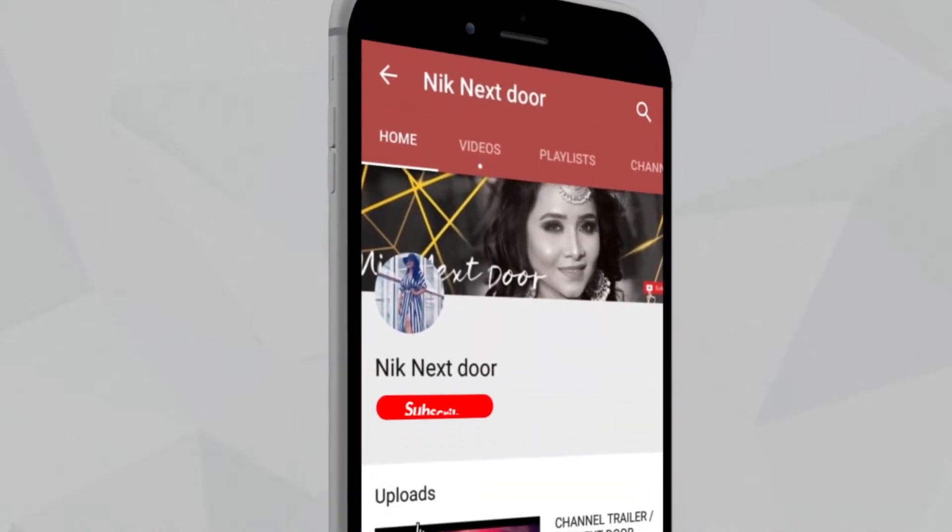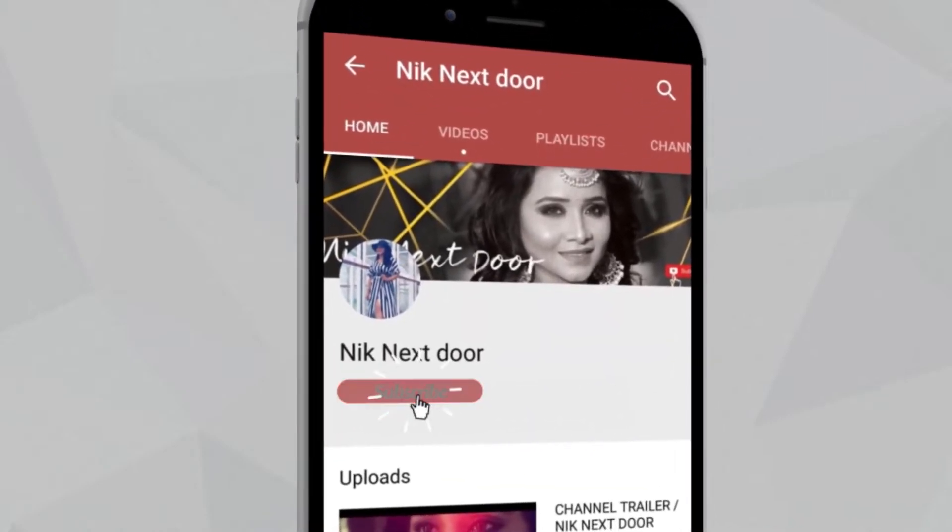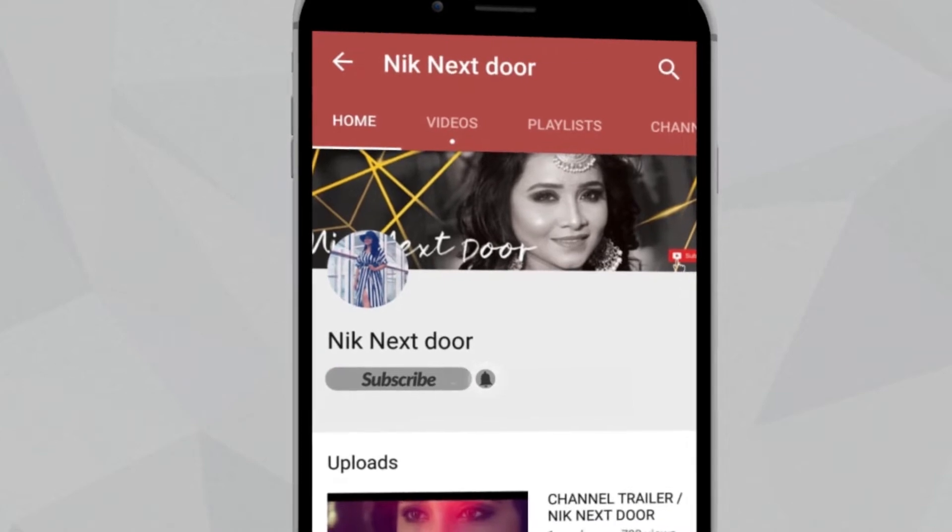How dare you! You don't make a hug — subscribe to this channel without watching this video. Not fair! Let's get started!